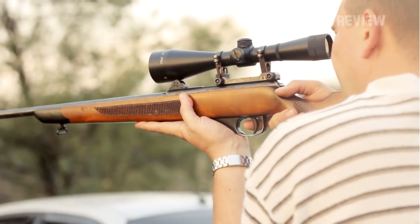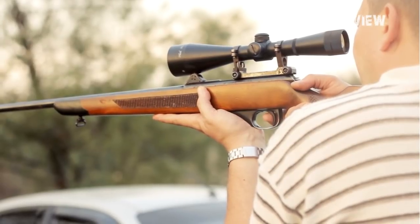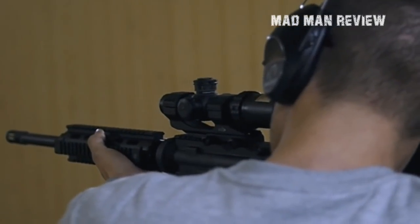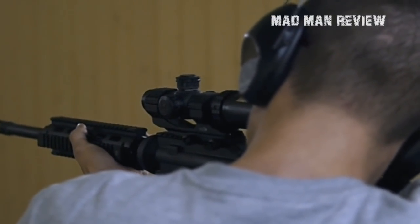Welcome back with another episode of the Madman Review. Today we will look at a classic cartridge, the .30-06 Springfield. Many say this old cartridge is still the best for hunting big game, but how does it fare compared to other modern cartridges?